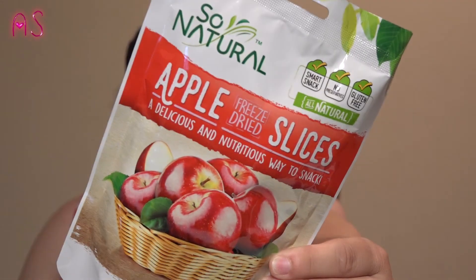I picked up some more of the So Natural apple freeze-dried slices.